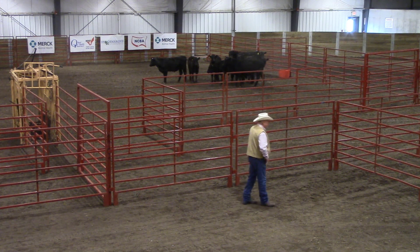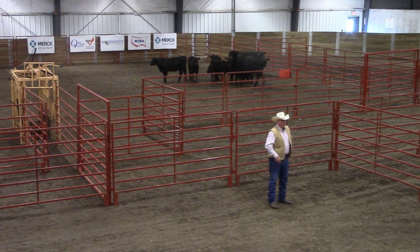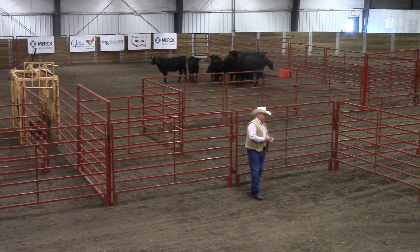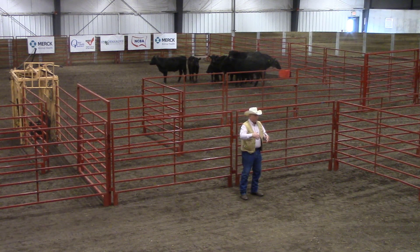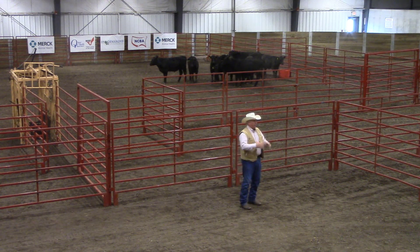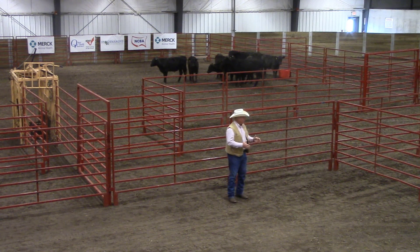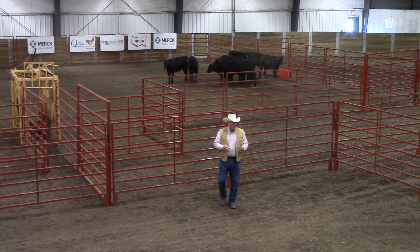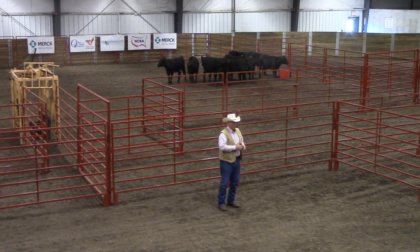When we talk about flight zone and point of balance, those are two of the things we use to get cattle to do what we want them to do — it's that pressure point. When cattle are pretty flighty and you get close to them, they're going to run off. But if we don't work that area down where they can take the pressure in this corral, they're never able to see a release of pressure. Training cattle to work good is all about pressure and release — it's no different than training any other species of animal.